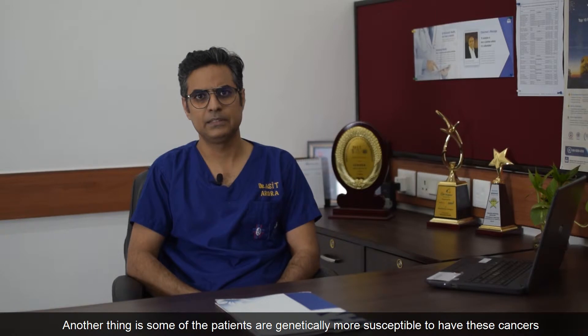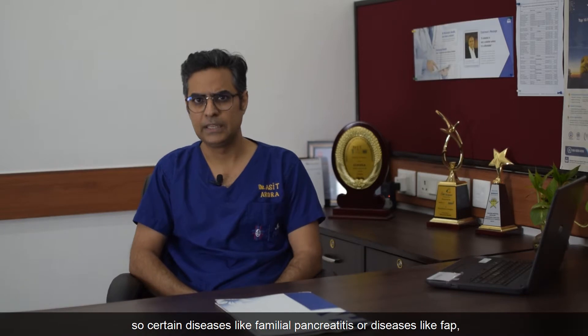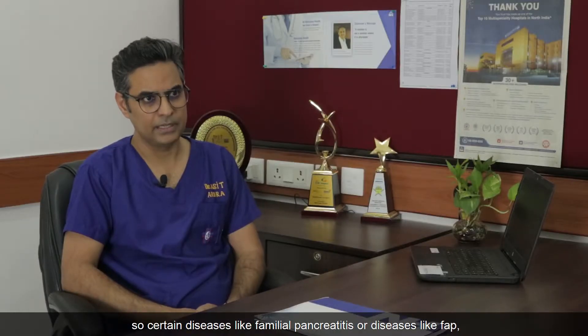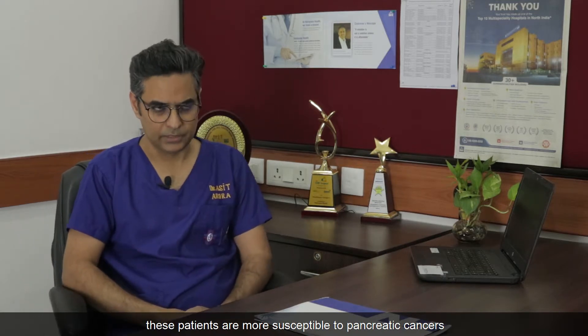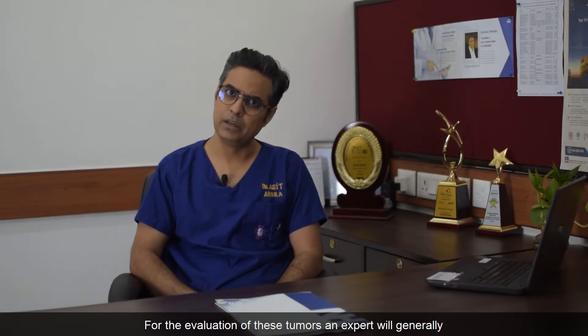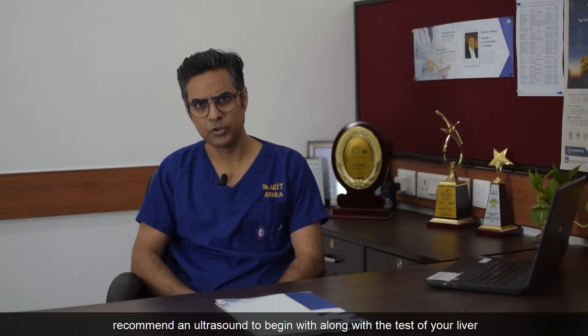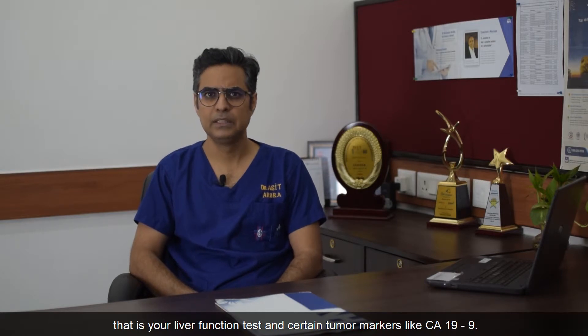Another thing is that some patients are genetically more susceptible to these cancers. Certain diseases like familial pancreatitis or FAP make patients more susceptible to pancreatic and ampullary cancers. For the evaluation of these tumors, an expert will generally recommend an ultrasound to begin with, along with liver function tests and certain tumor markers like CA19-9.